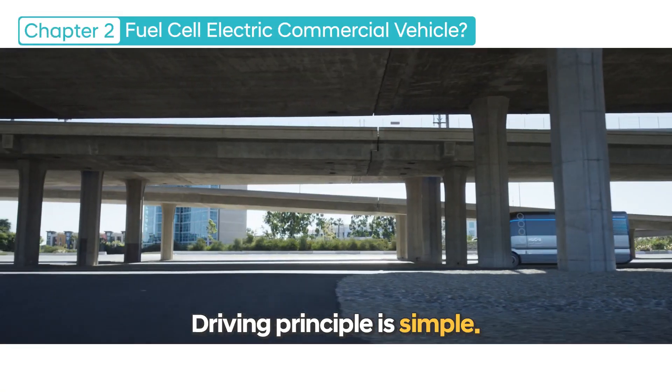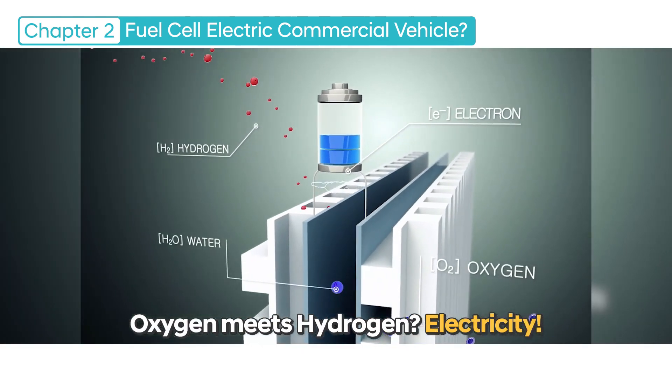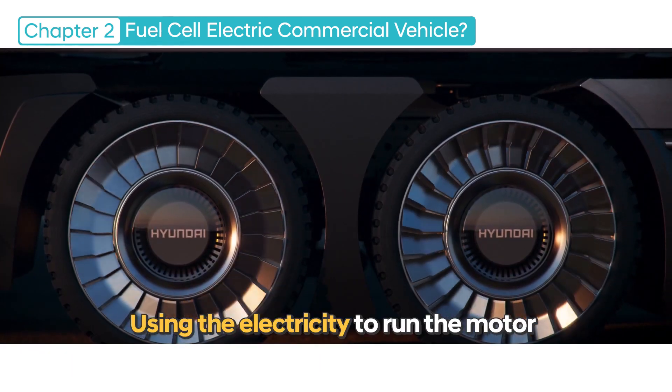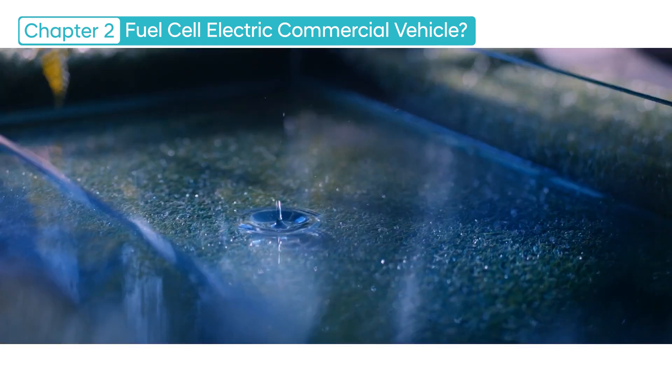The driving principle of a fuel cell electric vehicle is simple. The oxygen brought in from the atmosphere and the hydrogen stored in the vehicle meet in the fuel cell stack to generate electricity. The electricity is used to run the motor, and the byproduct — pollution-free water vapor — is released back into nature.